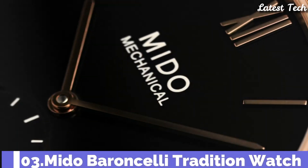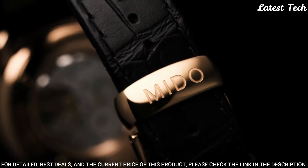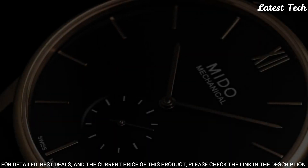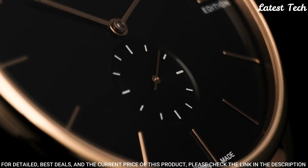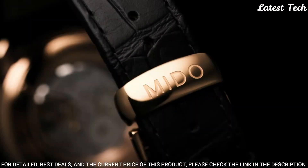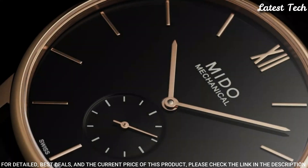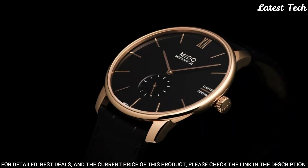Number 3: Mido Barancelli Tradition Watch. It honors Mido's watchmaking heritage in its most timeless form. The harmonious lines and subtle curves bestow both a rare sense of elegance and tradition on this classical collection. Fitted with latest generation technology, the automatic movement can be admired through the transparent case back. Case material: stainless steel with rose gold PVD coating. Case length 39mm, lug width 20mm. Functions: small second. Movement: manual. Water resistance: 30m.